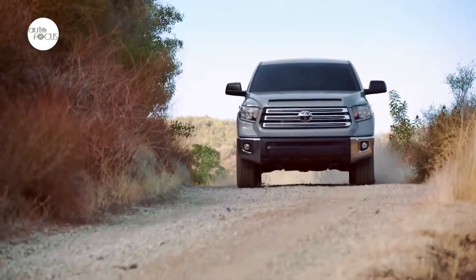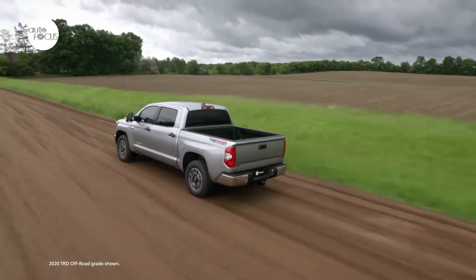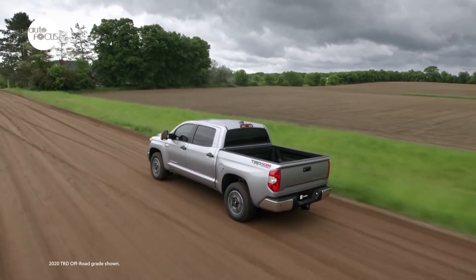Heated and power exterior tow mirrors with turn signal indicators and manual extend feature are available. With premium interior finishes, soft-touch surfaces include a high granulated paint on the center cluster.